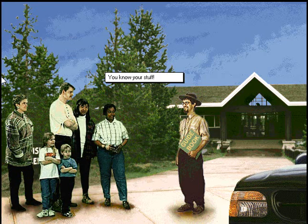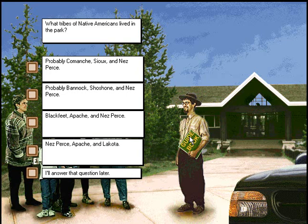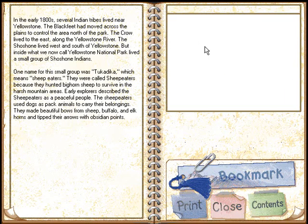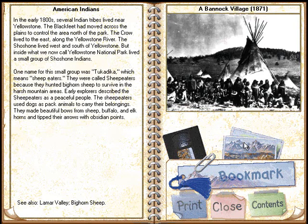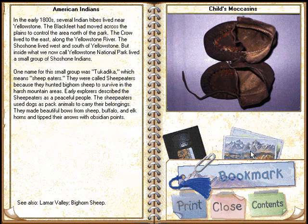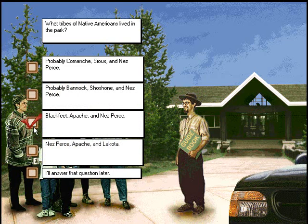You know your stuff. What tribes of Native Americans lived in the park? Thank you. Good job.